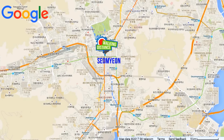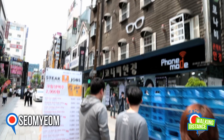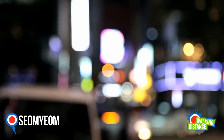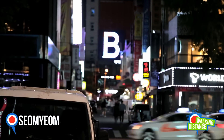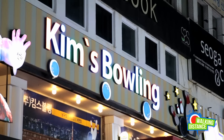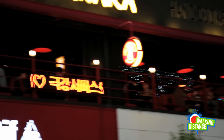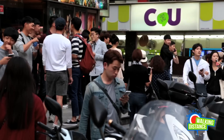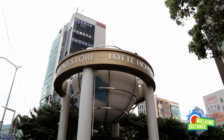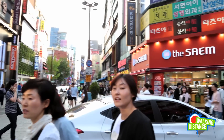Let's head straight to the busy neighborhood of Seomyeon. If you're in a mood for having fun, drinking, and shopping, then this is absolutely the place for you. Remember, it's noisy here, so choose your hotel carefully. Restaurants, cafes, and even a large branch of the Lotte department store — it's all within walking distance from the metro station.